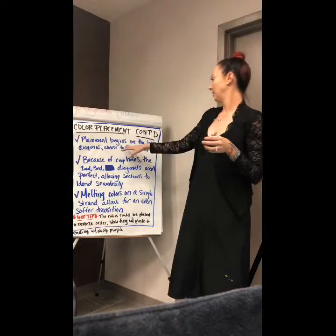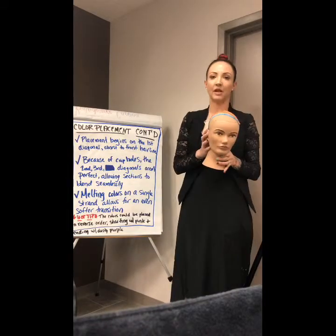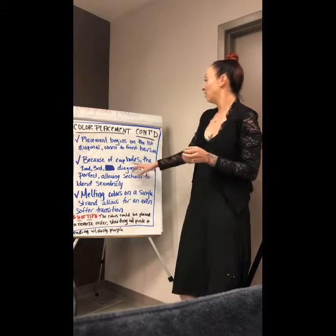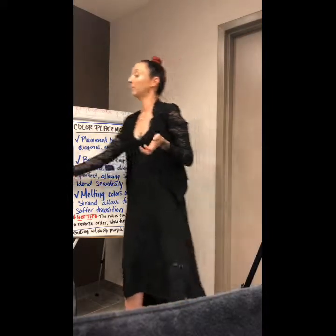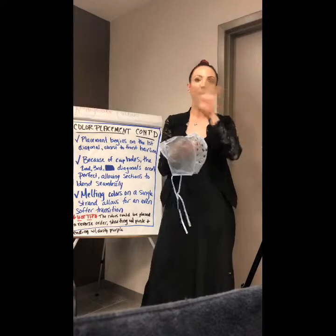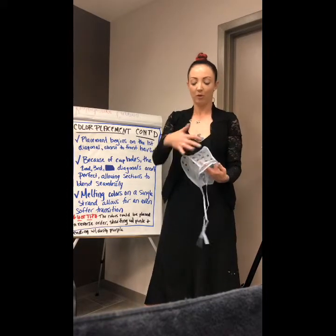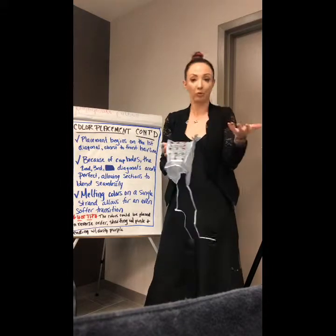I'm going to start my placement in that first diagonal, closest to the hairline, and work my way up the head so all my pieces aren't lying on top of each other. Because of my cap holes, my second and third diagonals aren't perfect — I'm leaving hair out in between because I really want that white-blonde hair to mix in to give me that appearance of holographic. They're not perfect diagonals, but they're the closest I could get using a standard cap with pre-marked holes.